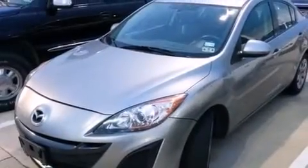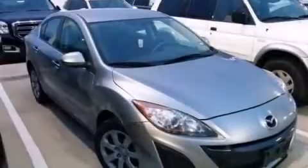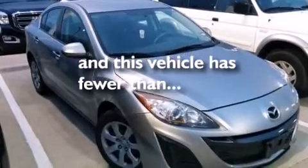A collapsible steering column, active front headrest, air conditioning, and this vehicle has fewer than 67,000 miles on the odometer.